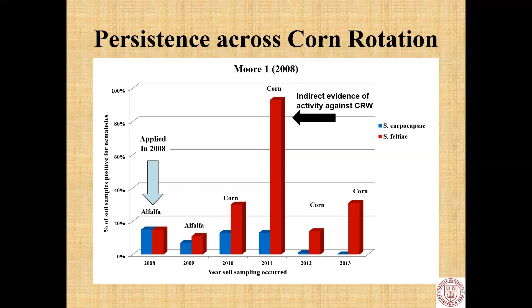In the process of this research, trying to answer farmers' questions about how often to apply, we studied persistence across rotation. The nematodes were applied in alfalfa in 2008. In 2010 the fields rotated to corn, and you could already see an increase in nematode population. In the second year of corn, when rootworm moves in, we got a huge increase in nematode population, maintained for the next two years. This is indirect evidence of activity against corn rootworm.